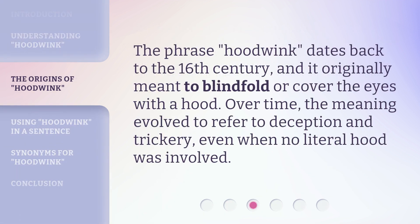The phrase Hoodwink dates back to the 16th century, and it originally meant to blindfold or cover the eyes with a hood. Over time, the meaning evolved to refer to deception and trickery, even when no literal hood was involved.